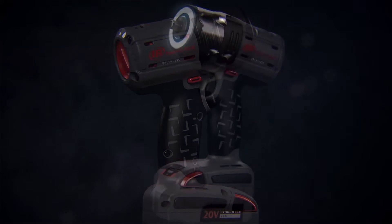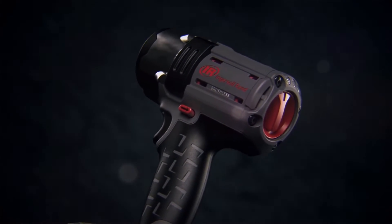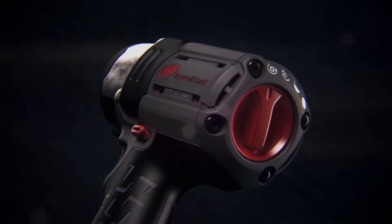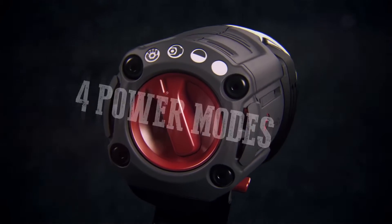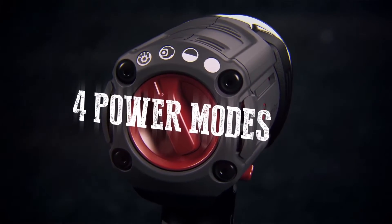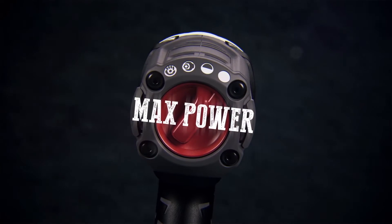The IQV Intelligent Control System manages that power with accuracy, ensuring that the W5132 delivers just the right amount of torque you need when you need it. The IQV Power Control System's four forward power modes mean you can work on everything from brake calipers to valve covers, without switching tools or over-torquing.